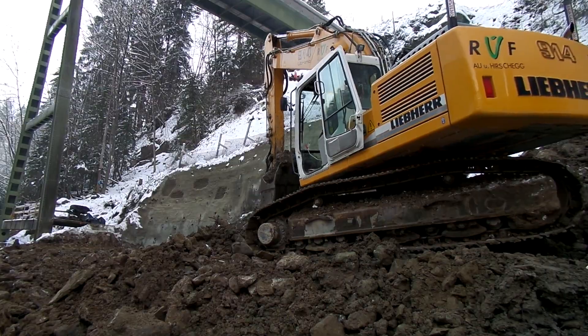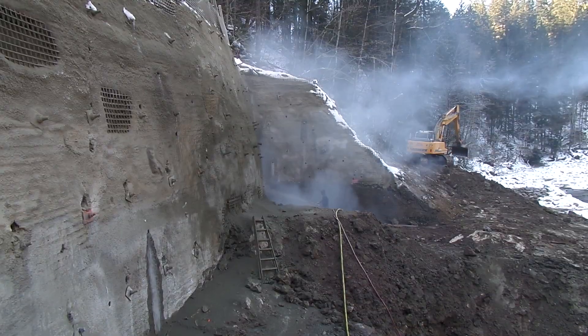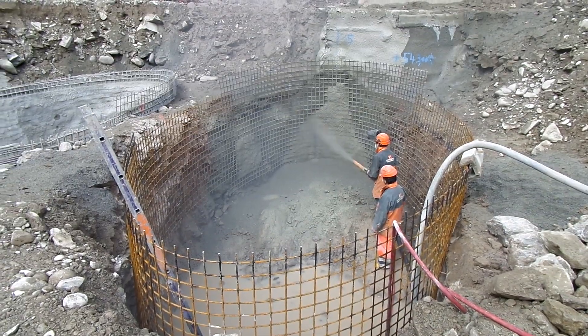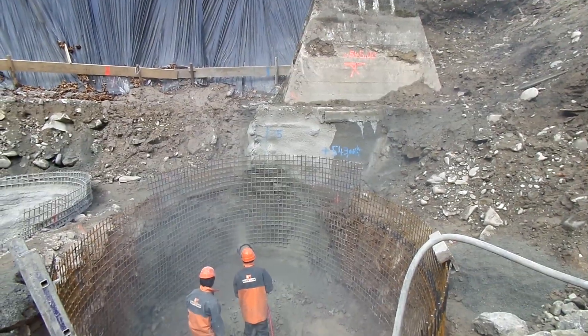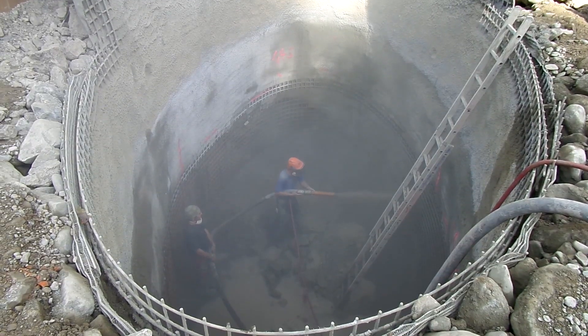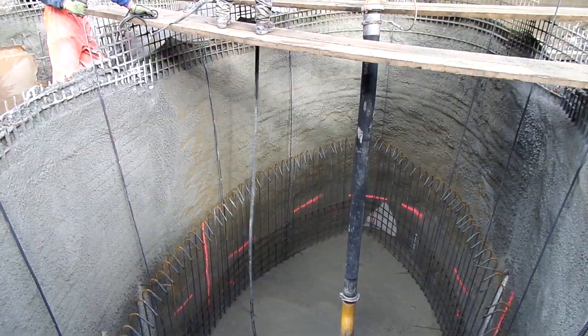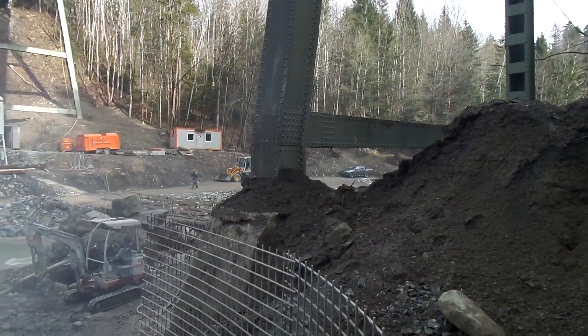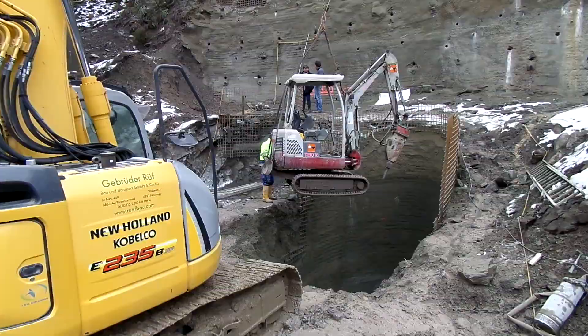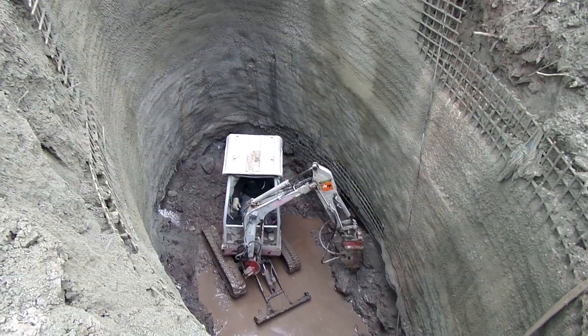Construction will begin in September 2013. The foundation is made by means of two wells up to 9 meters deep per pier, which are sunk using the shotcrete construction method. The wells at the Crumbach pier will be concreted at the end of November due to the ambitious construction schedule. Work will also be carried out during the winter months so that the foundation of the piers can be completed as early as the end of February 2014.